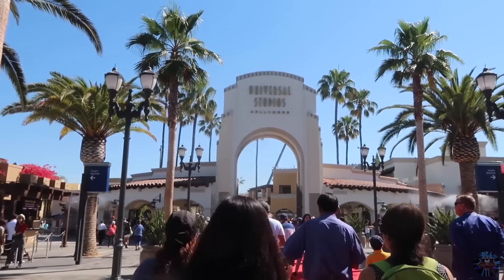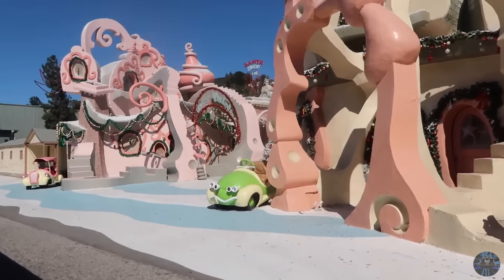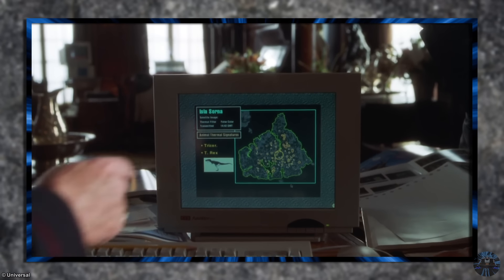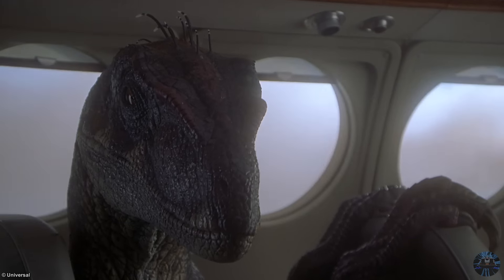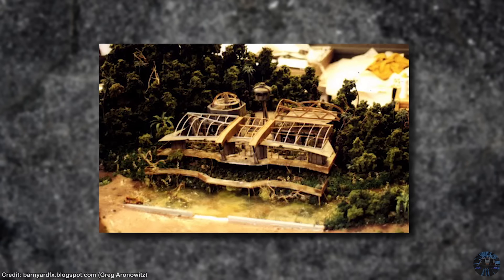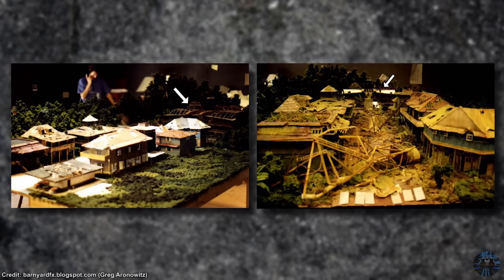It's probably not too surprising that Universal Studios Hollywood has abandoned movie sets, especially since many are featured on the studio tour itself. But there's one in particular that's truly abandoned in every sense of the word and still exists today: the Operations Building from The Lost World: Jurassic Park and Jurassic Park 3.